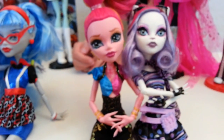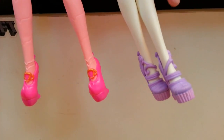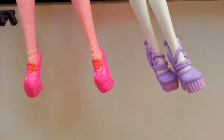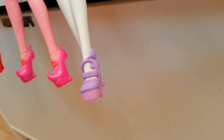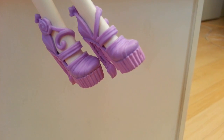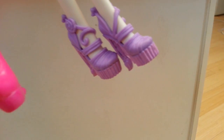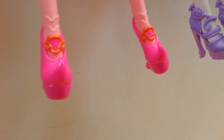Then we have Catrina Mew, who has always been one of my favorites. Her shoes have little roses on them, the heels are made of paintbrushes, and the platforms are made of pastels. They look awesome.